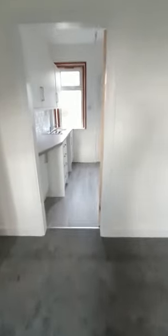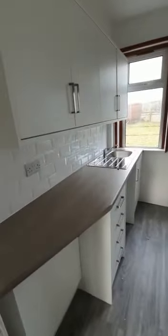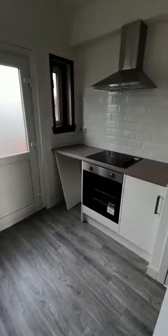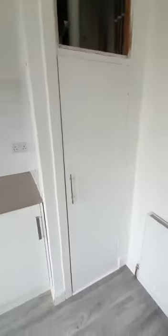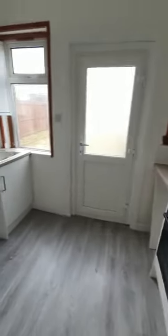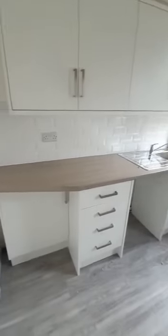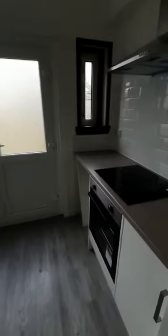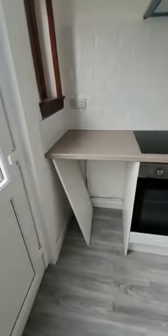And then off the lounge here we have the kitchen. Again, a brand new kitchen has been put in here — lovely white units, integrated oven, hob and extractor. We have the boiler just in the cupboard here. It's quite a spacious kitchen with space for a washing machine, and you can fit a wee under-counter fridge freezer in that space as well.